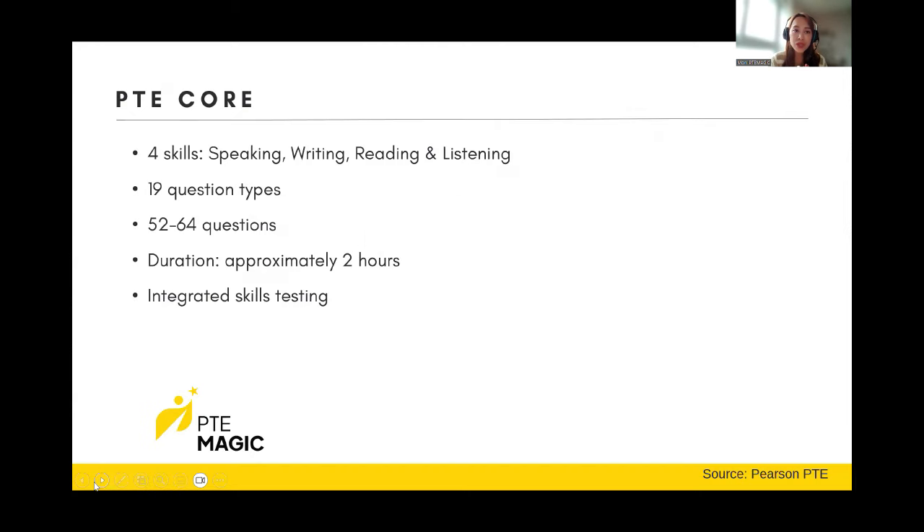In terms of structure, PTE Core has four skills: speaking, writing, reading, and listening. There are 19 question types in total, and you will get 52 to 64 questions. The duration of the test is approximately two hours — when I did my test it was only one and a half hours. An interesting fact is that PTE Core, like PTE Academic, has integrated skills testing. For instance, if you do speaking you also get points for listening and reading; if you do writing you also get points for reading. The only exception is speaking points, which you can only get from the speaking section itself.